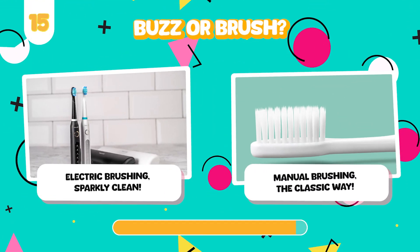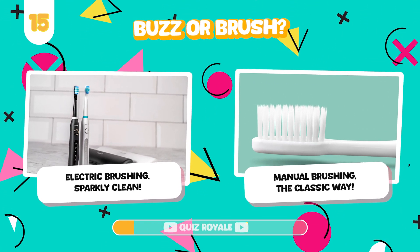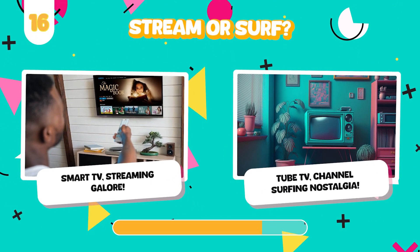Would you rather use a cutting-edge electric toothbrush or a traditional manual one? Watch TV on a smart television or an old tube TV?